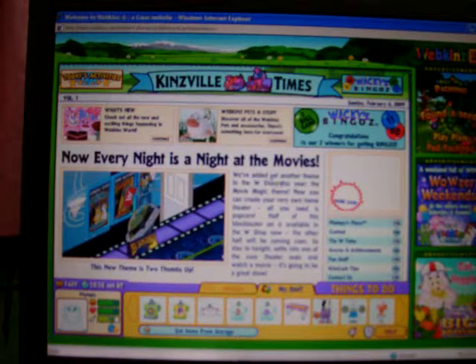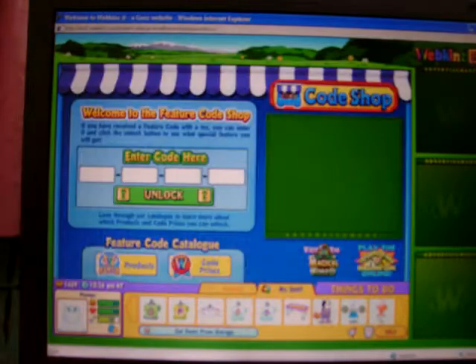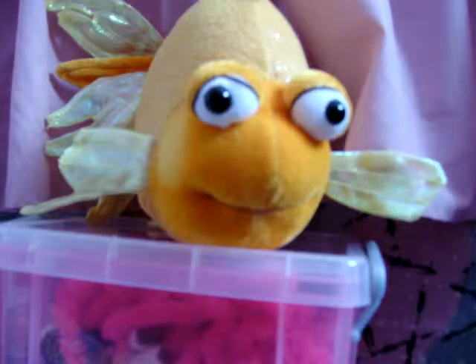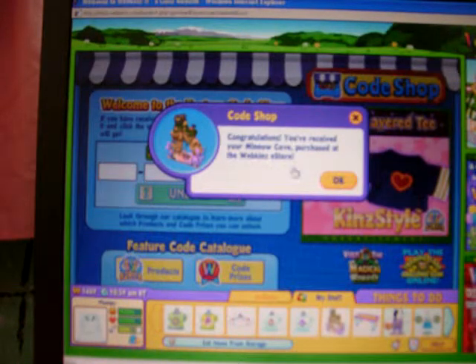Hi, people. I'm on Webkinz, and I'm just about to get my mint cove from the e-store. I'm just going into the code shop. Congratulations, you've received your mint cove purchased at Webkinz e-store.